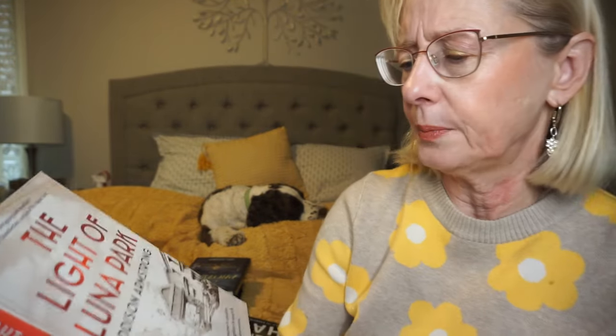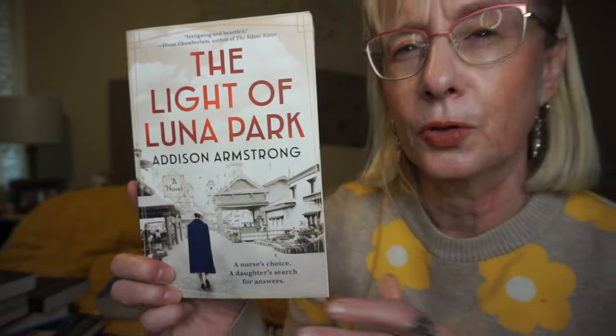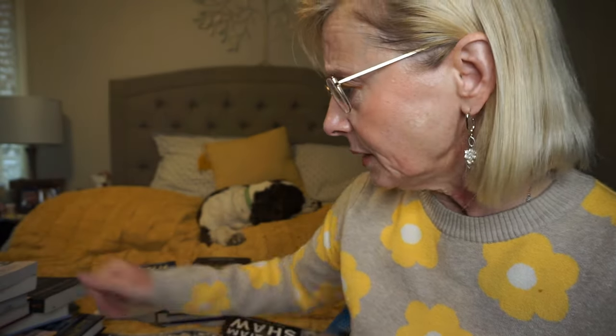This is The Light of Luna Park by Addison Armstrong. Being a retired nurse, I just love medical history. It takes place in New York City in 1926 — a nurse is witnessing all these premature baby deaths and reads about incubators, which are kind of a new thing. She's trying to convince the doctors to try them because they're supposed to help with the survival of premature babies, but she's getting a lot of resistance. Then a few years later, after her mom passes away, her daughter finds out what her mother had done to help. I do love a good medical history book.